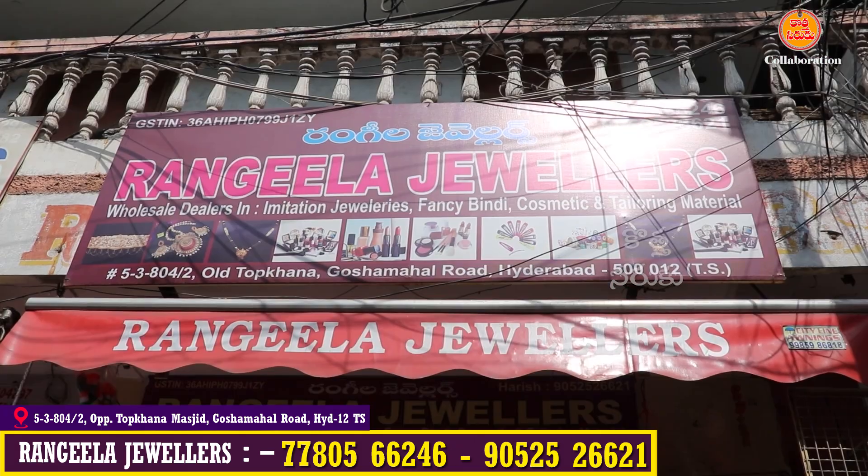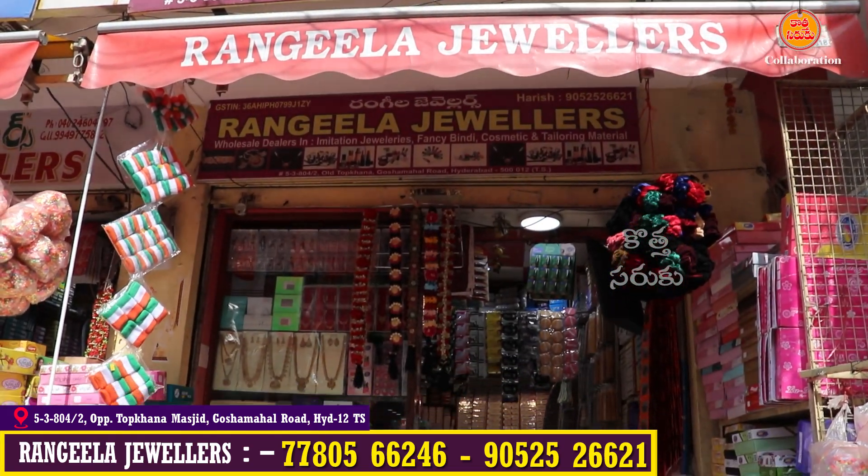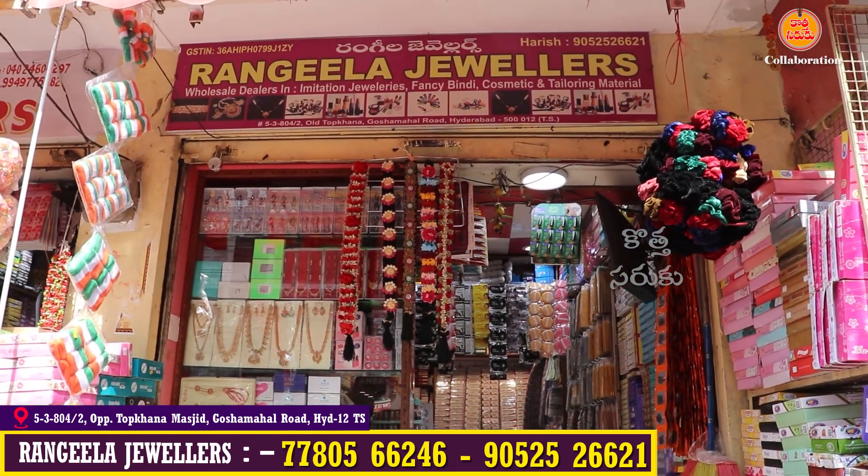Hi friends, welcome back to our channel. This is Manabhya Sandar. You can share the collection and you can choose a fancy store.